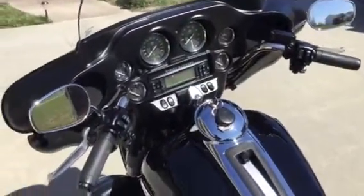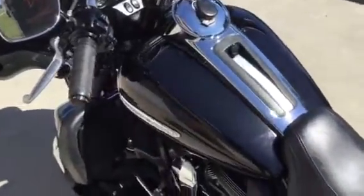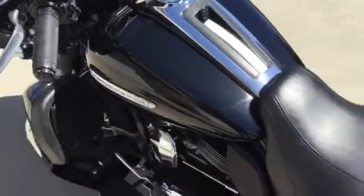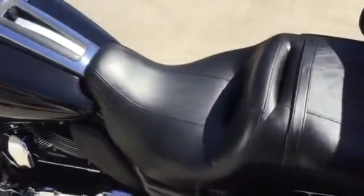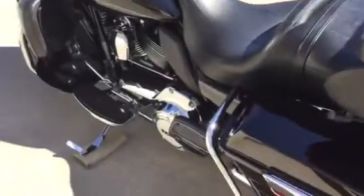It has the 80 watt Harman Kardon stereo. It is AM, FM, CB, CD, weather band. It has the auxiliary port for your iPhone music or your iPod music.